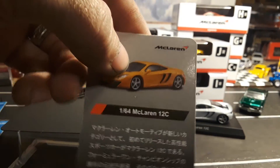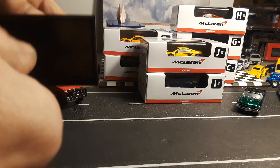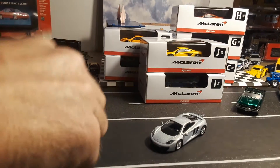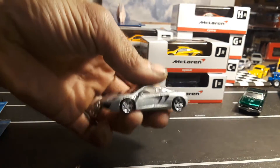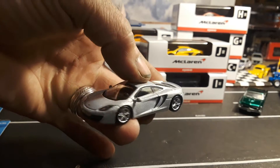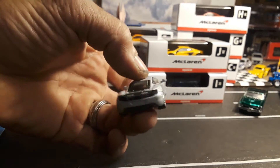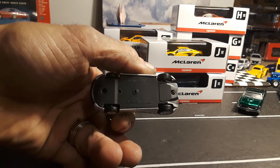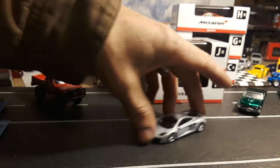One sixty-fourth McLaren 12C. Shows it in yellow, even though this is a silver one. Just one screw holds it to the base. The detail on these are amazing. It's a plastic plain base — it says Kyosho and the make of the car. It has rubber tires. Rules.